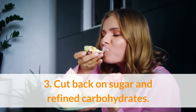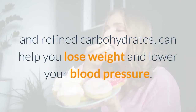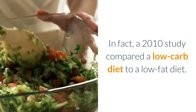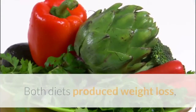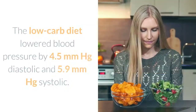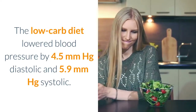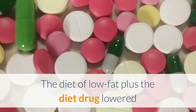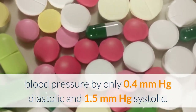Number three: cut back on sugar and refined carbohydrates. Many scientific studies show that restricting sugar and refined carbohydrates can help you lose weight and lower your blood pressure. A 2010 study compared a low-carb diet to a low-fat diet — the low-fat diet also included a diet drug. Both diets produced weight loss, but the low-carb diet was much more effective. The low-carb diet lowered blood pressure by 4.5 mmHg diastolic and 5.9 mmHg systolic, while the low-fat plus diet drug lowered blood pressure by only 0.4 mmHg diastolic and 1.5 mmHg systolic.